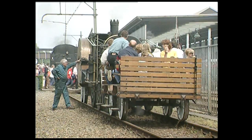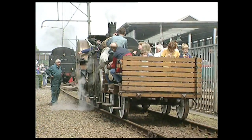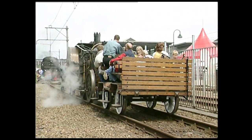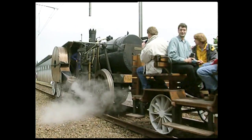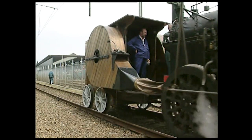En France, l'industriel Marc Seguin poursuivait les mêmes études. La locomotive qu'il fit rouler en 1829 à Lyon, sur la presqu'île de Perrache, se distinguait par une chaudière tubulaire qui augmentait la production de vapeur, deux cylindres verticaux qui actionnaient quatre roues comme sur les premières machines de Stephenson, et deux énormes ventilateurs centrifuges qui activaient la combustion du charbon dans le foyer.